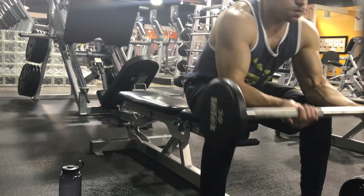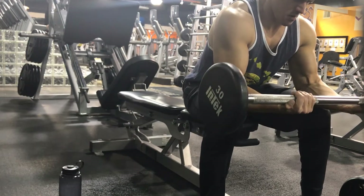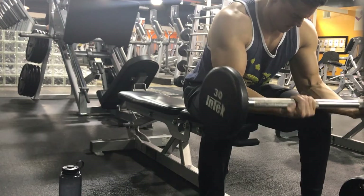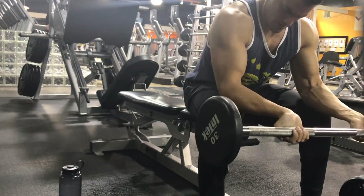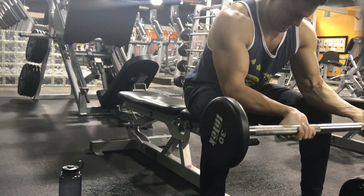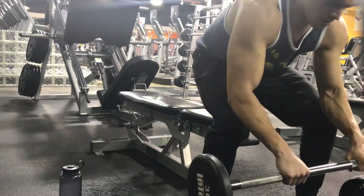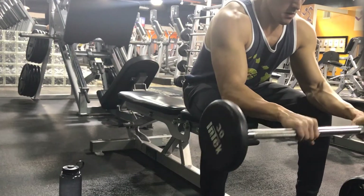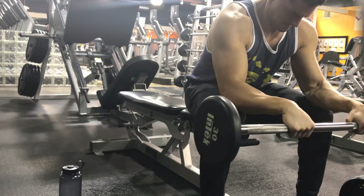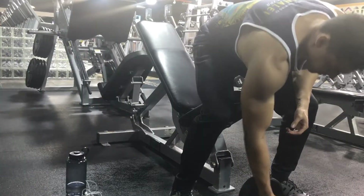In between those skull crusher sets I do forearm rows. I do three sets of eight to twelve for the skull crushers, and in between I work in forearm rows because I want to grow my forearms and this is an easy way to do it. It cuts down on my rest time — I do one set underhand, one set overhand. It's not taking away from the rest on my triceps and I'm able to work in another muscle group. I really like the burn you get, similar to the burn when you're doing abs.